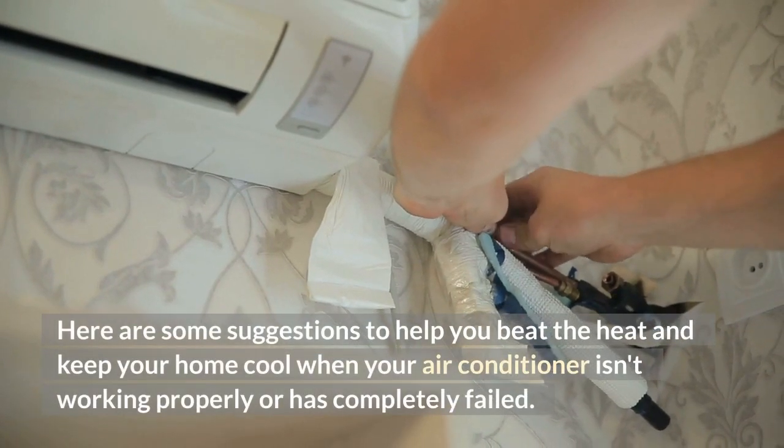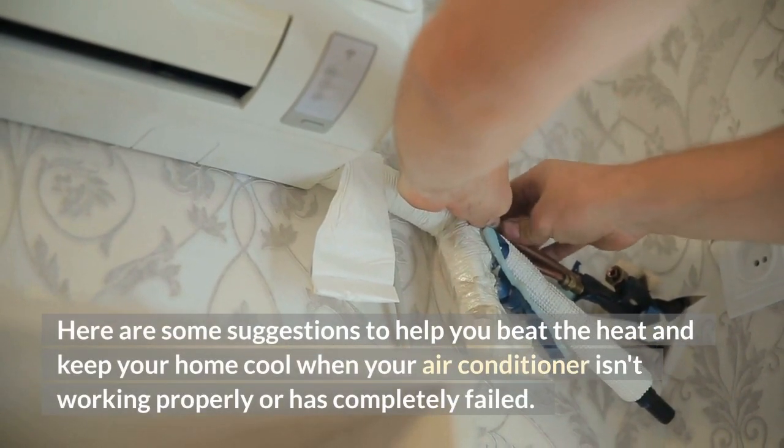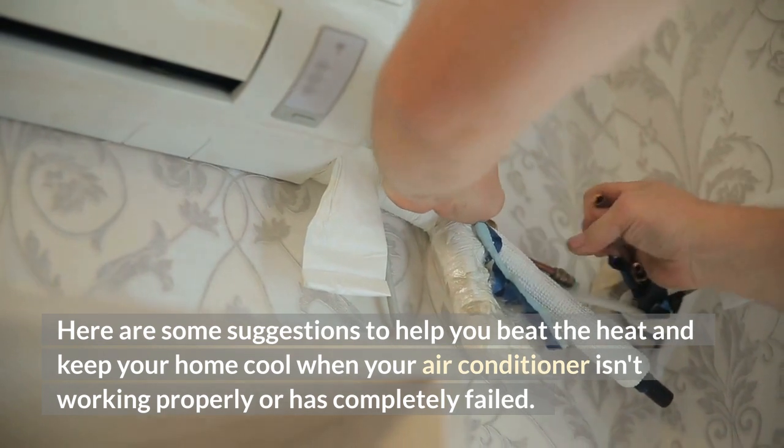Here are some suggestions to help you beat the heat and keep your home cool when your air conditioner isn't working properly or has completely failed.